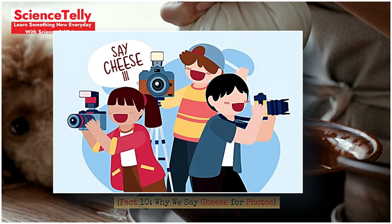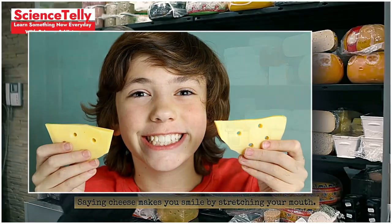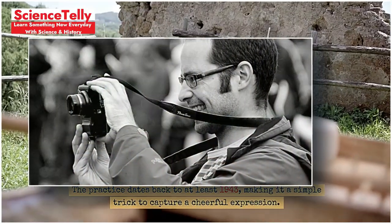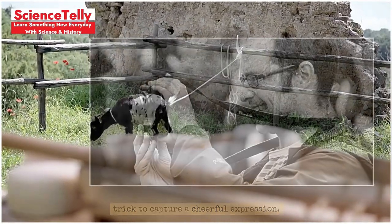Fact 10: Why we say cheese for photos. Why do we say cheese when taking photos? Saying cheese makes you smile by stretching your mouth. The practice dates back to at least 1943, making it a simple trick to capture a cheerful expression.